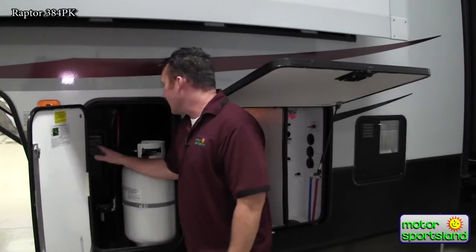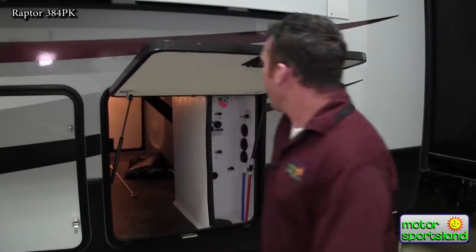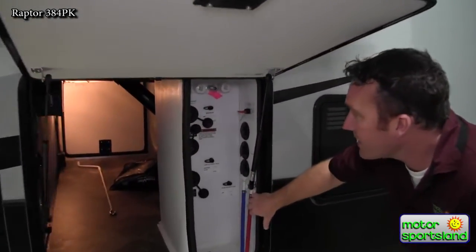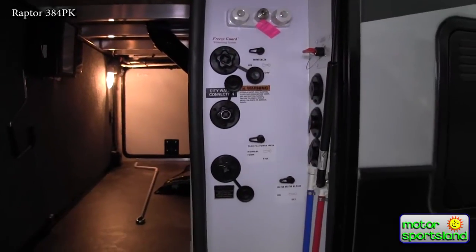It's also got a manual setting on it so you can actually change a flat tire if you ever get one on the road. It's a neat system. You've got a convenient one-stop docking center in here. You've got your freeze guard, which is a winterizing system that's easy to do.